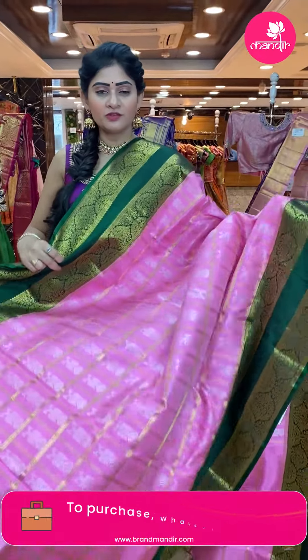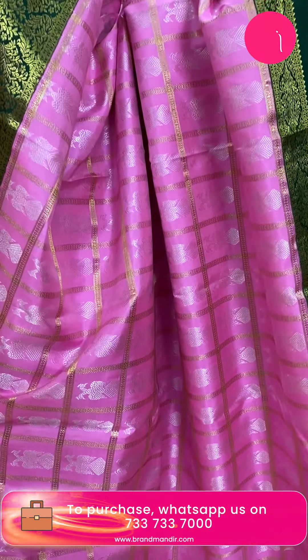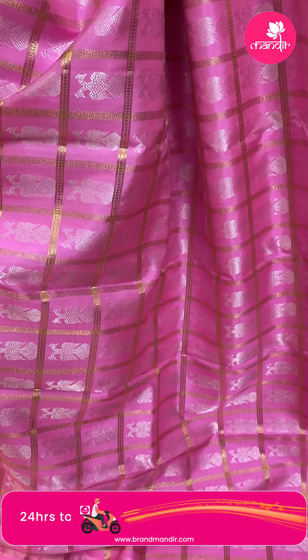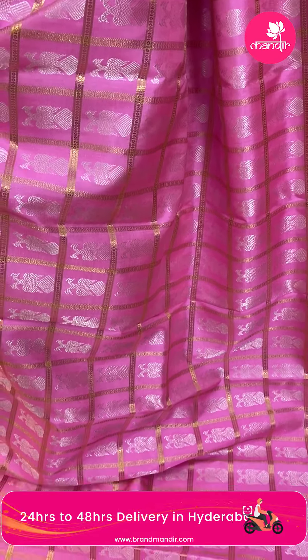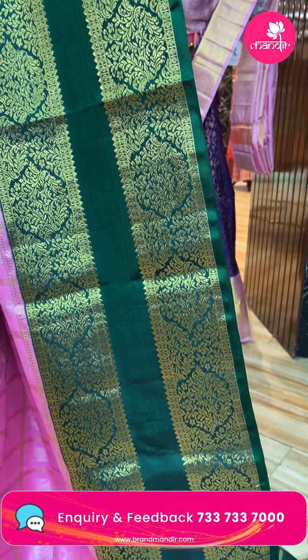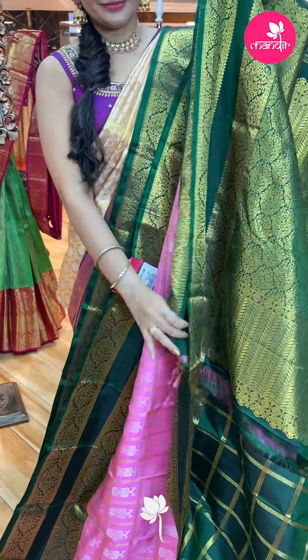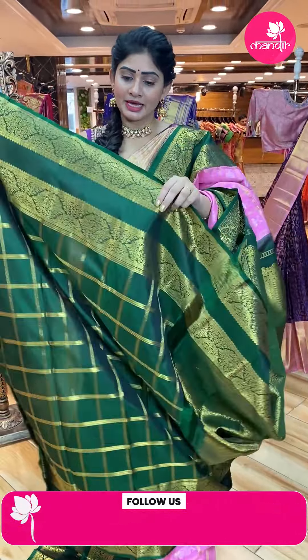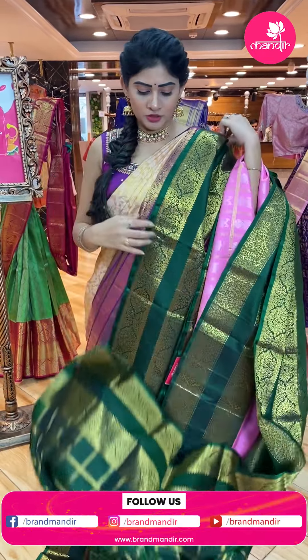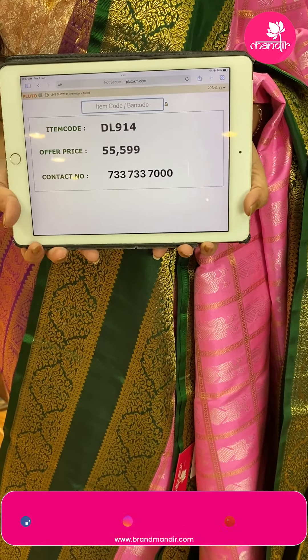Next saree. Light pink and green color saree. All over the body, zari checks. Silver zari with gandhebyrunda booties. Two sides same border in dark green color — gap border with floral and dollar booties and small temples. Brocade pallu. Contrast blouse with zari checks and border. Item code DL914, offer price Rs. 55,599.